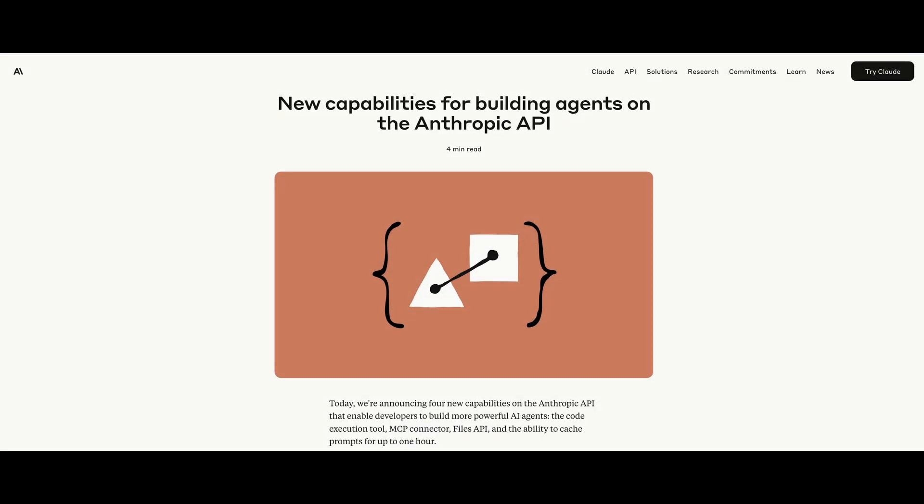Now let's talk about the new API features. First, Claude now supports code execution in a sandbox environment. In the past, Claude could only write code. But now it can actually run your code, analyze the output, and refine its solution. This is a huge benefit for tasks that involve data visualization.